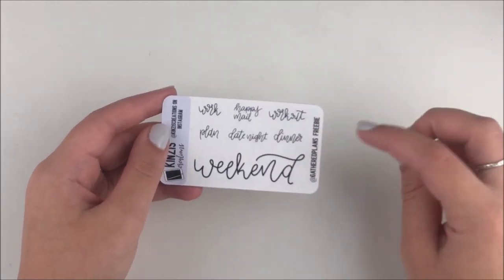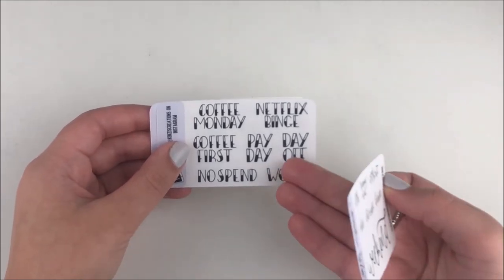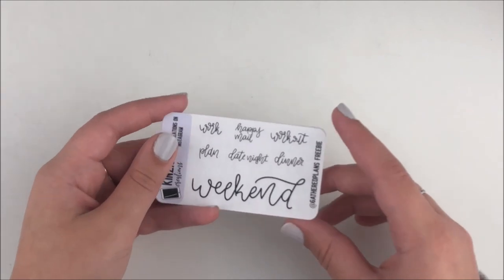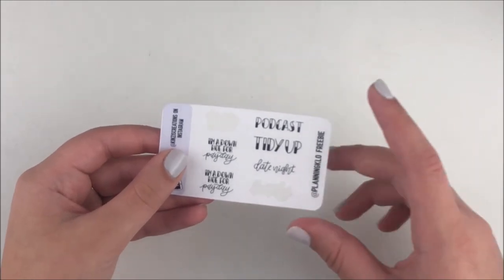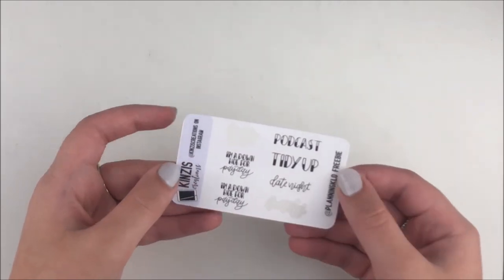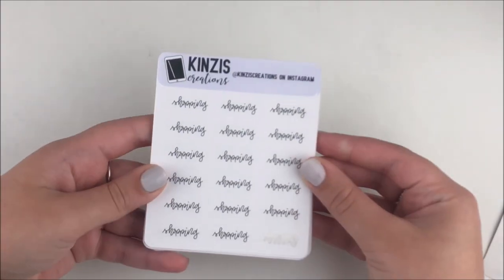This is Rachel from Gathered Plans' freebie — so so cute. I love the script ones. I'm not a huge fan of the block ones, they're a little too bold for me. Everything I picked up was in script, so that's really awesome. This is the general freebie, and then we have Planning Kalo's freebie. I've already used a few — family time and get gas. I love the payday one — that's freaking hilarious.